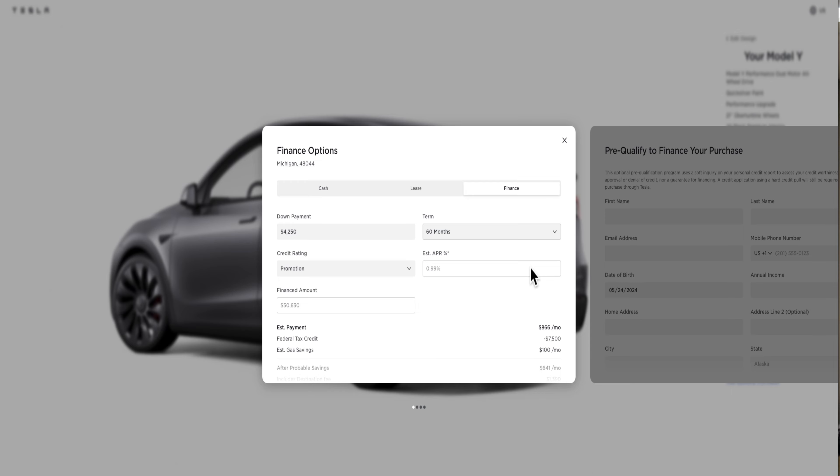I chose the 60-month term to take the best advantage of the 0.99% interest rate. The monthly payment is a little higher but it's worth it to make my mom happy. Also, I noticed that when you place a Model Y order now, they took the hedgehog confirmation away — you just get a confirmation number. I don't know if it's temporary or a new thing, but I liked that little hedgehog touch.